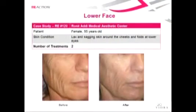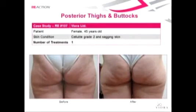Reaction gives you the ability to change the frequency of the radio frequency energy, so you can change the depth of penetration. If I'm trying to tighten the skin, I want to hit that deep dermis. If I'm trying to reduce fat, I want to go deeper into the subcutaneous tissue. Other systems don't give you that ability to really customize your treatments.